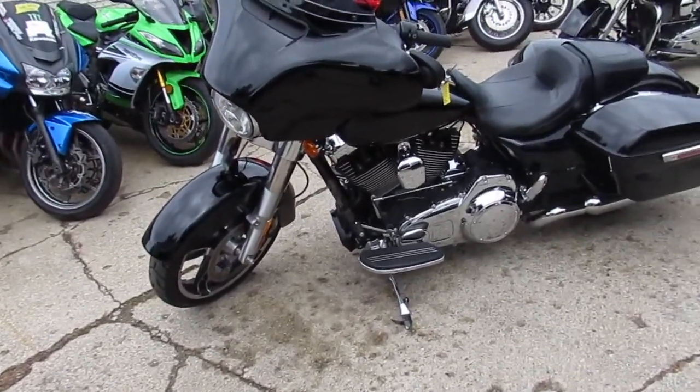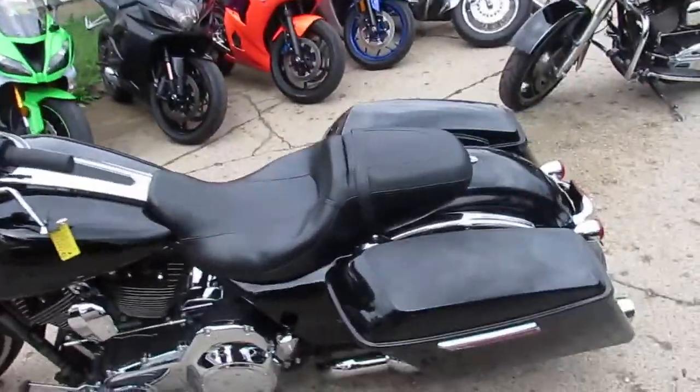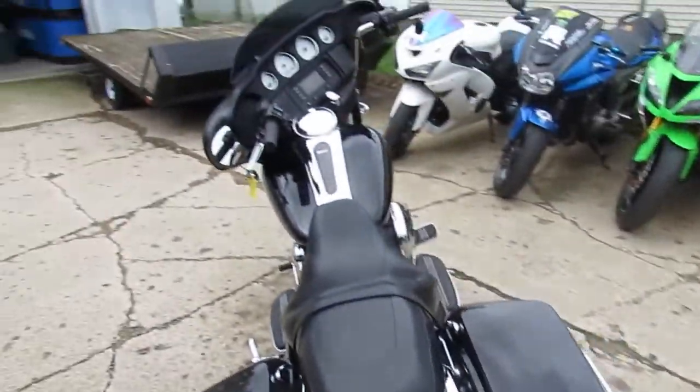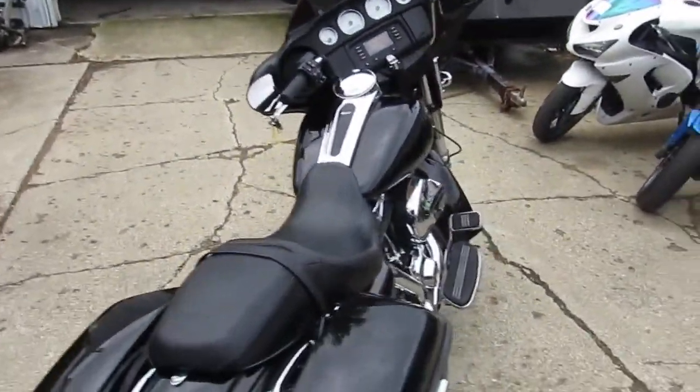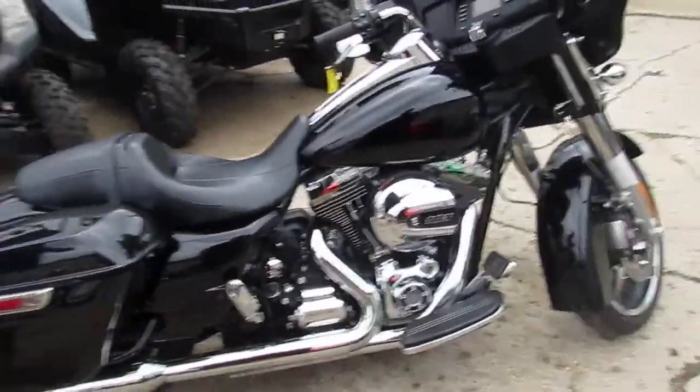This one is a 2016 Harley-Davidson Street Glide, low miles — 6,407 miles, one owner, all stock, no modifications. She's unmolested, comes in vivid black paint with tons of chrome. You guys can buy with confidence.